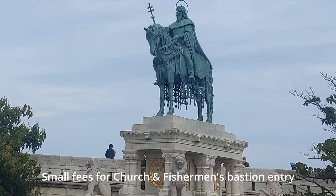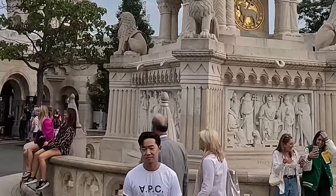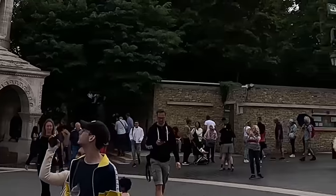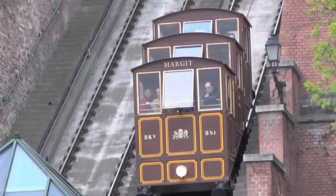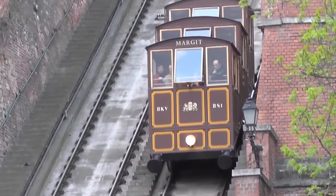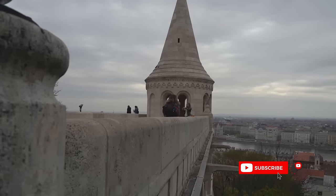There are many ways to reach castle hill — by metro or by bus, and then take the stairs or the funicular railway built in 1870. A new castle shuttle bus also comes up the hill from down below.